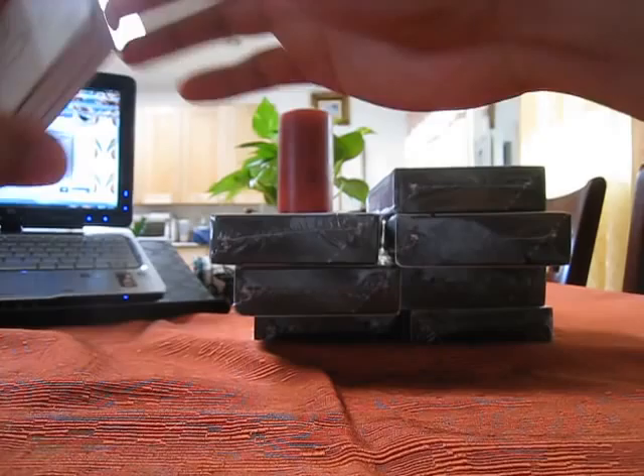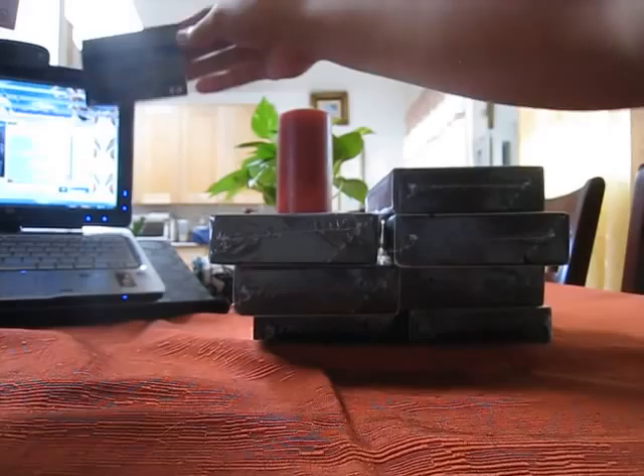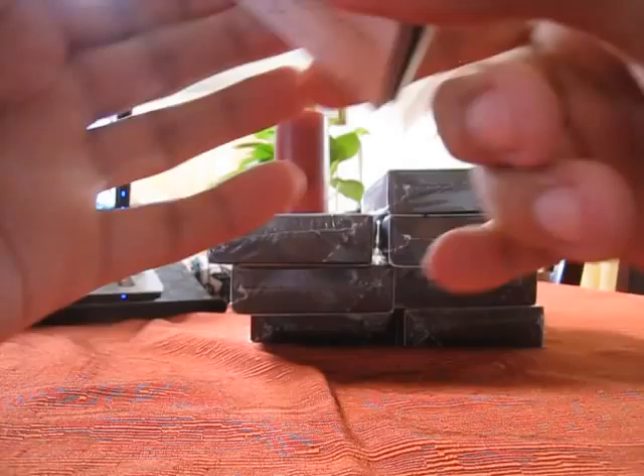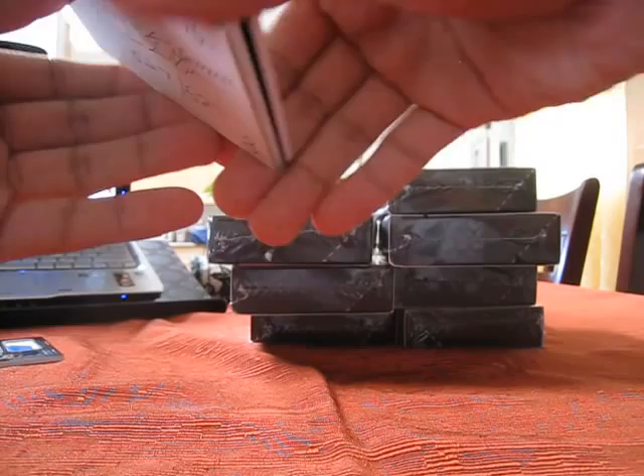Next card guys — someone is going to be happy. Four-color patch auto of Daquan Bowers, four-color patch. And that is number two of 75. My version is better, Julian, sorry. Alright, next card, here we go.